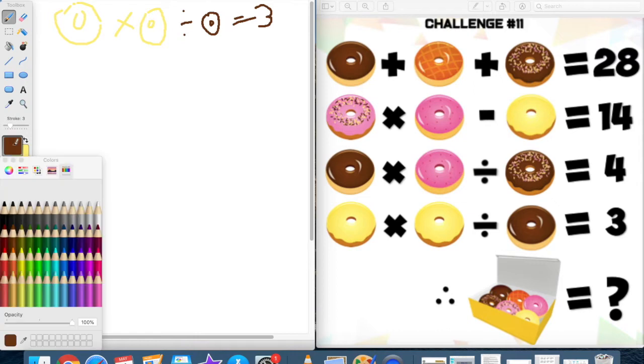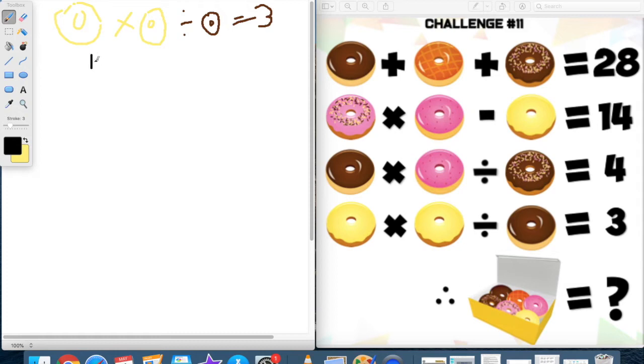Let's figure out what options we have. If the yellow donut equals one, one times one is one — I can't divide that to get three, so I'll cross that out. Next I'll try two times two, which is four — can't divide it by anything to get three without making a decimal, so cross that out. If the yellow donut equals three, three times three is nine, and nine divided by three equals three. So that's one option: yellow donut equals three and chocolate donut equals three.